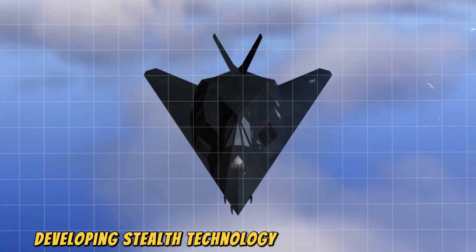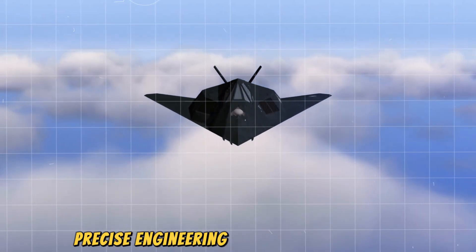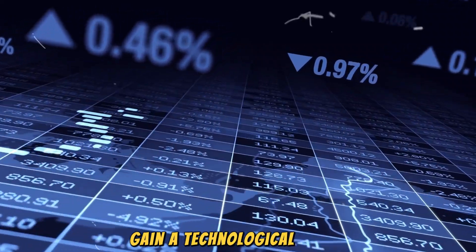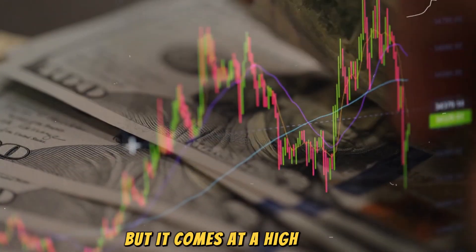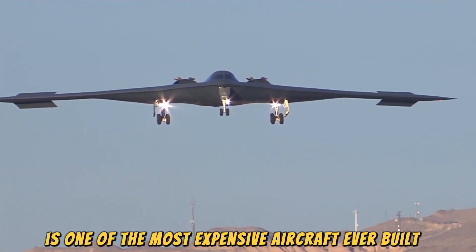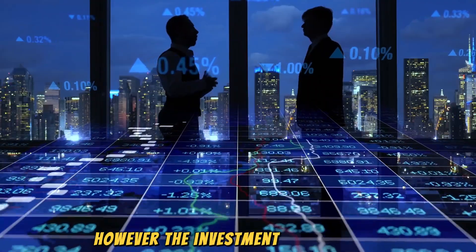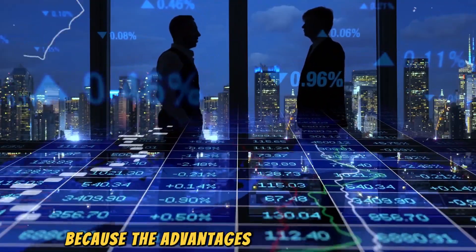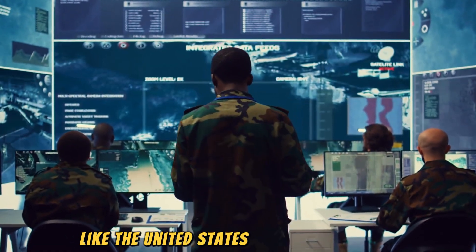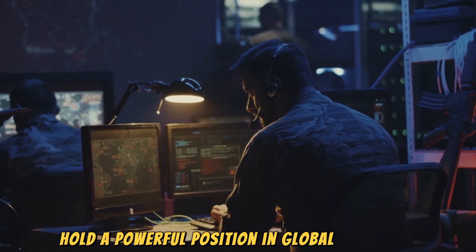Developing stealth technology isn't cheap or easy. It requires advanced materials, precise engineering, and a lot of testing. Countries that invest in stealth gain a technological edge, but it comes at a high cost. The B-2 Spirit Bomber, for instance, is one of the most expensive aircraft ever built, costing over two billion dollars per unit. However, the investment is worth it because the advantages are so significant. Nations with advanced stealth programs — like the United States, Russia, and China — hold a powerful position in global security.